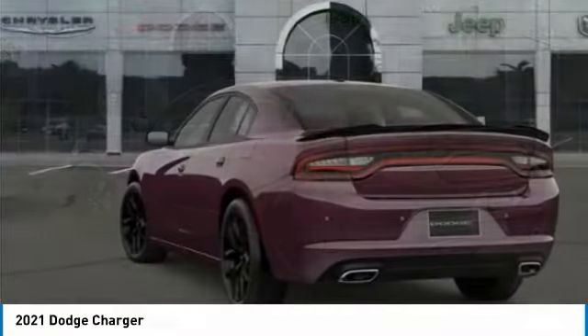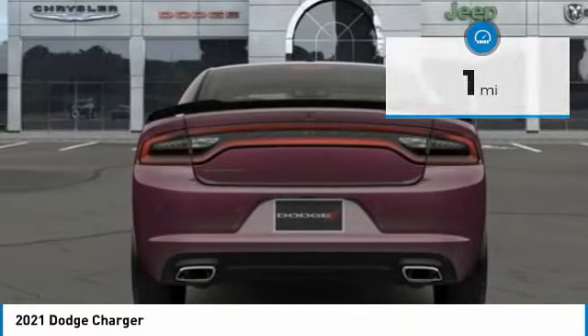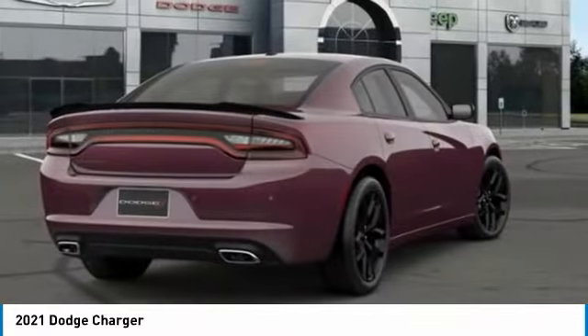Peace of mind comes standard with the Charger's five-star government front and side impact crash test rating. This vehicle has less than 100 miles. Drive away with a great deal on this vehicle — call or stop in today.